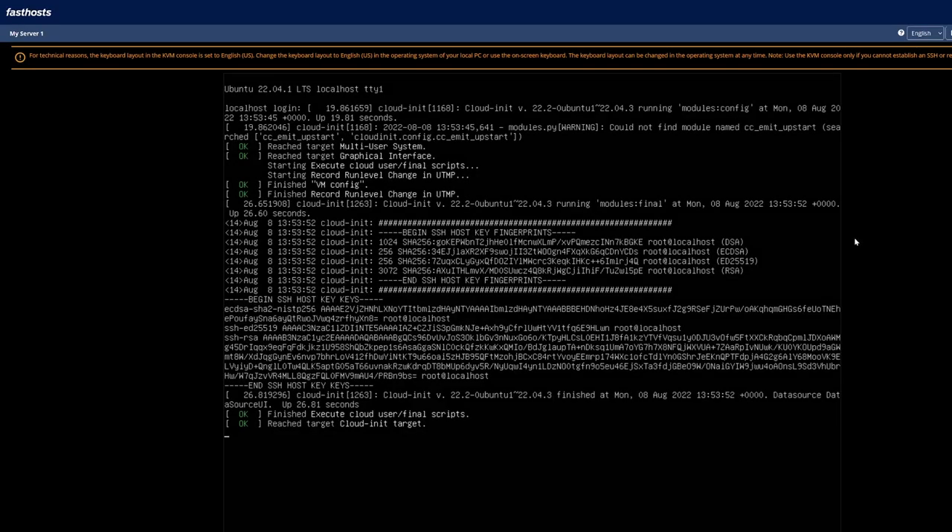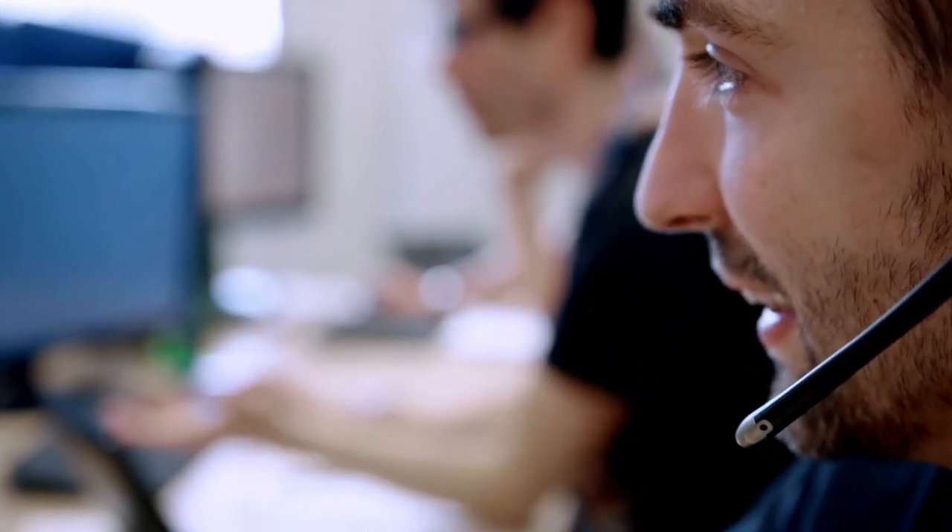If you're having issues getting into your server and you need to troubleshoot, there is also an option to access the KVM console to be able to see the server in its live state. That being said, if you need to troubleshoot your services, our support team are only a call or email away — they're available 24/7 to assist you with your services.